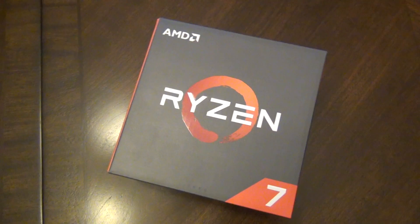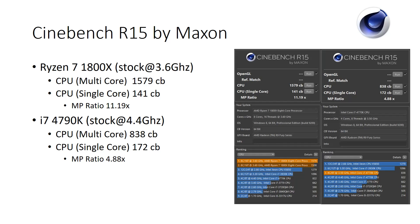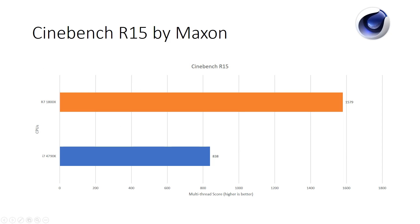Moving on to our first benchmark — Cinebench R15 by Maxon. The Ryzen 1800X at stock 3.6GHz on all cores scored around 1579, which is in the ballpark of what other reviewers are getting. This was tested inside an actual case with a Noctua NH-D14 in a Corsair 600T. It's clear Ryzen shines best in multi-threaded workloads, with roughly 50% scaling over the Intel system — a little less, but still pretty close.